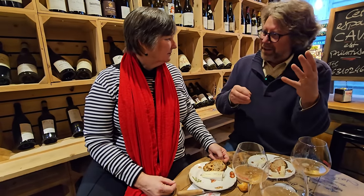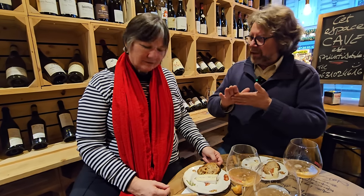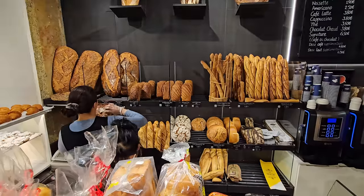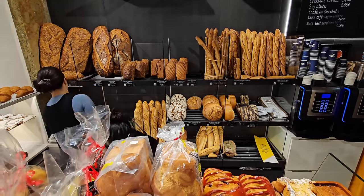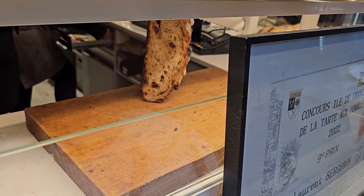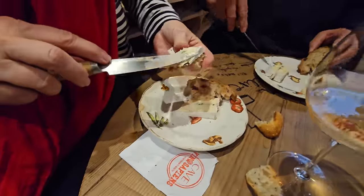Country bread is a traditional style from medieval times — you can keep it fresh for many days, unlike a baguette which is dead by the next day. That's why French people buy a new baguette every single day. With country bread you tell them how much you want and they cut just that portion from the huge loaf — which is fun.